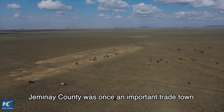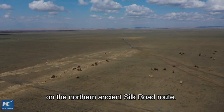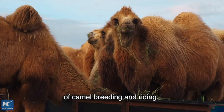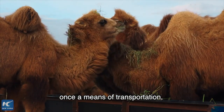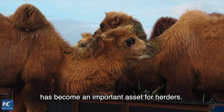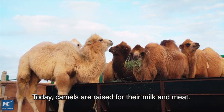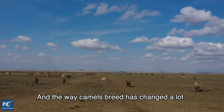Gemini County was once an important trade town on the Northern Asian Silk Road route. The county has a long history of camel breeding and riding. Over time, however, the camel's role as a means of transportation has changed — camels have become an important asset for herders. Today, camels are raised for their milk and meat, and the way camels are bred has changed a lot.